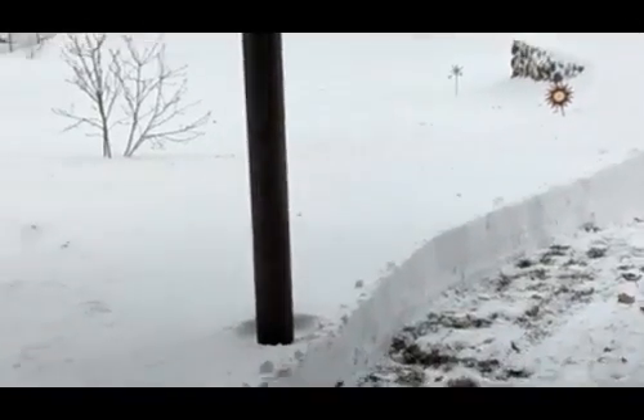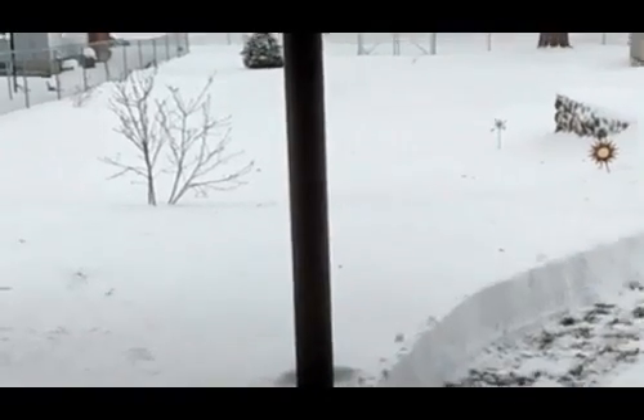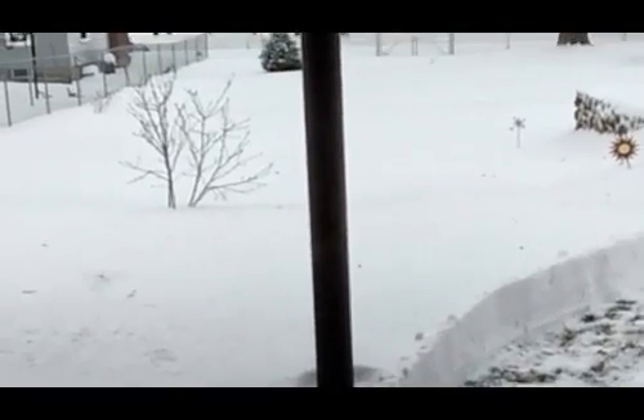Well over a foot. One nice thing — the power does not go out where I live. I haven't had an outage — maybe in about five years it went out for about an hour. So, really nice place to live.